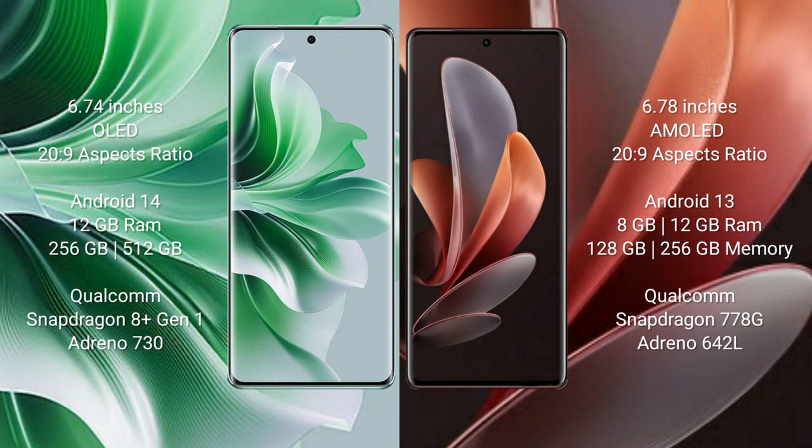The Oppo Reno 11 Pro runs on the Android 14 operating system. It comes with 12GB RAM and 256GB or 512GB internal storage, powered by a Qualcomm Snapdragon 8 Gen processor and GPU Adreno 730.